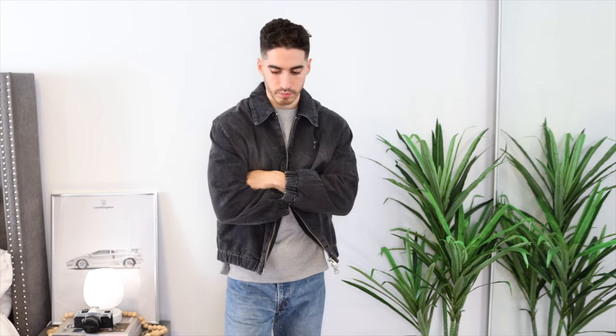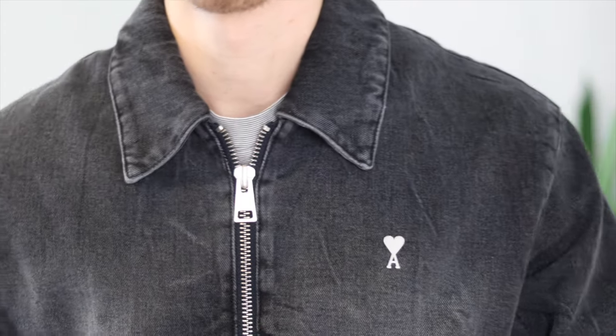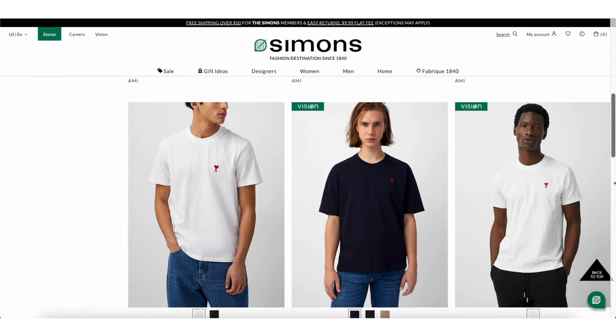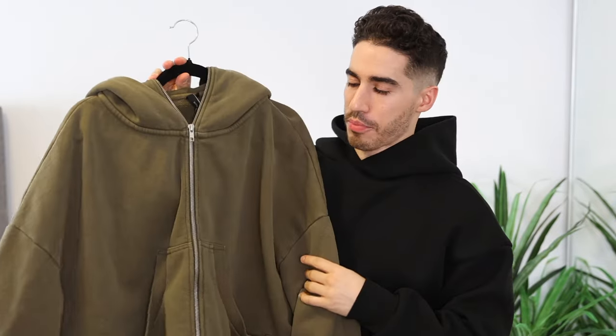The next — and most asked about — pickup has to be this Amy Paris jacket. It's absolutely stunning: a nice wash denim with a double zipper, cropped fit, elastics on the cuffs and bottom hem. I got it for around 60% off — originally about a thousand dollars, but I paid $399. I tried it on in store and the store, Simon's in Canada, offers free in-store alterations. Can't wait to wear this more in spring, but you'll see it in videos until then.